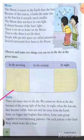There are many stars in the sky. We cannot see them in the daytime because of the strong light of the sun. But at night, when the sun sets, they become visible.